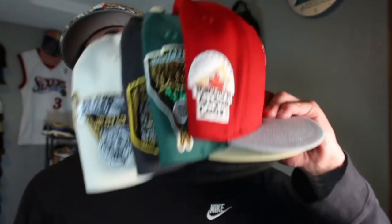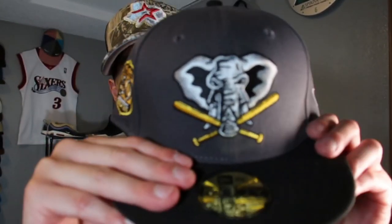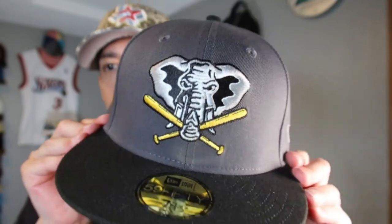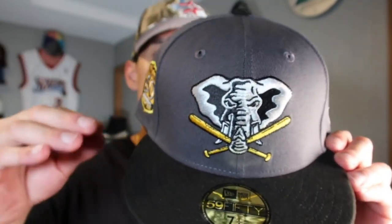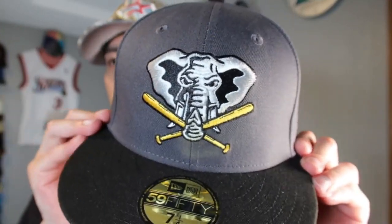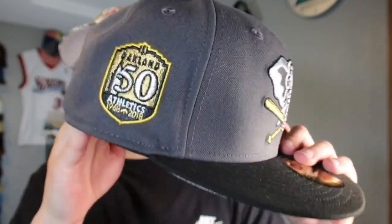Last but not least, shout out to A-Lab — he did a Power Rangers-inspired pack, and I'm a big Power Rangers fan, especially Mighty Morphin. RIP JDF. First up in the pack: the Oakland Athletics, inspired by Zach the Black Ranger from the original Mighty Morphin series. I can see the connection — the mastodon with the elephant or mammoth. Very dope hook, 50th Anniversary side patch from the Oakland Athletics, black batterman, and classic gray UV.